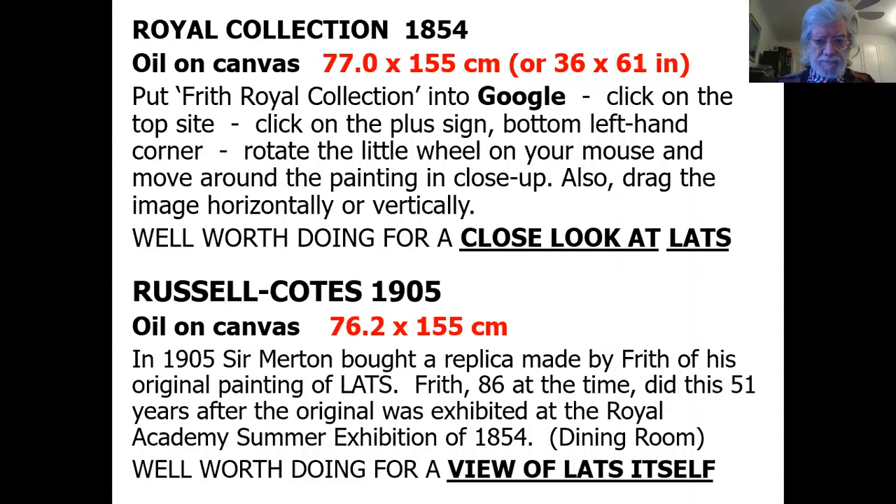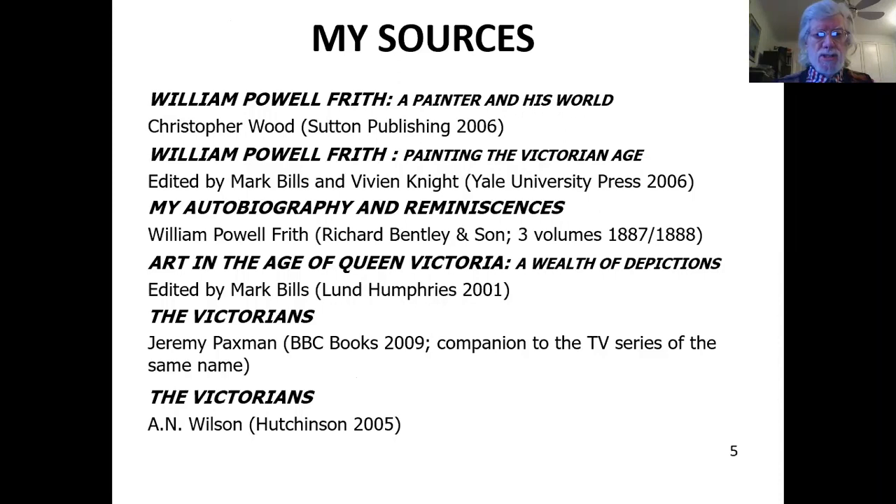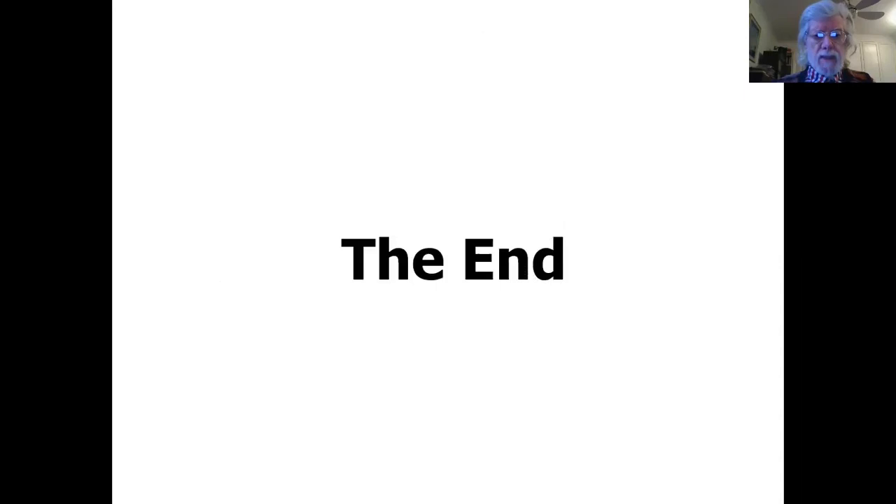I've outlined here my sources so that you can see what I've used for this talk — obviously the only biography at the top by Christopher Wood, then various different books that have been very helpful. Thank you very much for your attention, and I'd be very happy now to answer any questions that you may have.